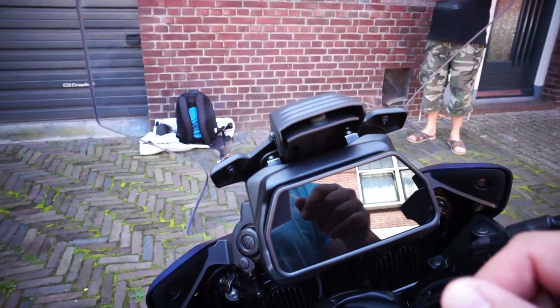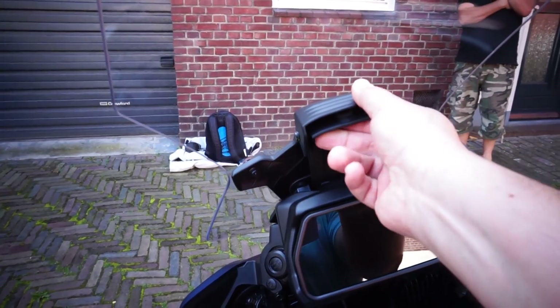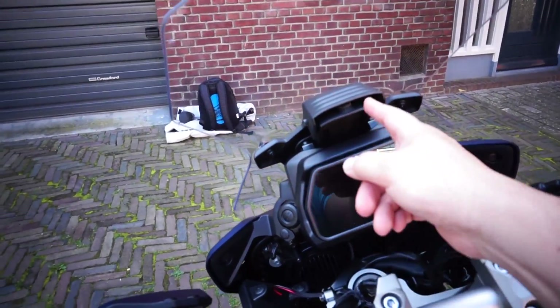Another difference is that with the new screen there's also a new screen adjustment method that is much easier — you can do it with one hand. On the previous bike you had to fiddle with screws right here, which was a bit of a faff. This new method is much easier.